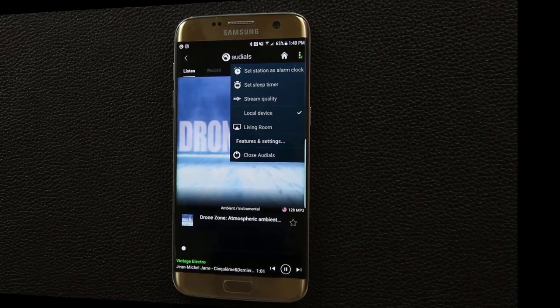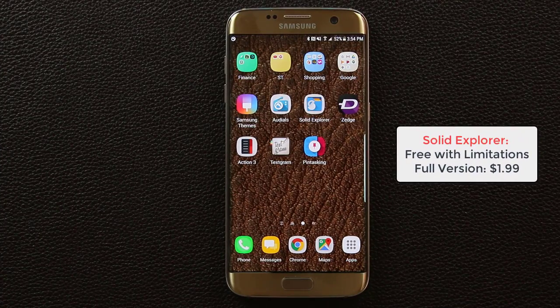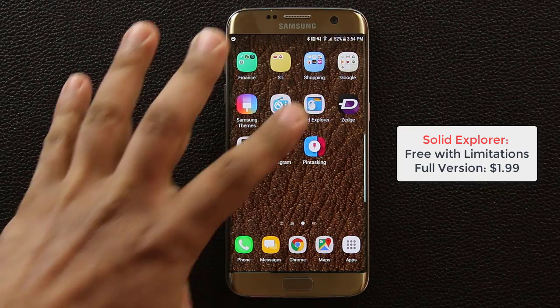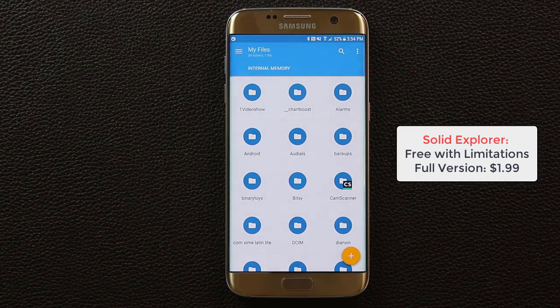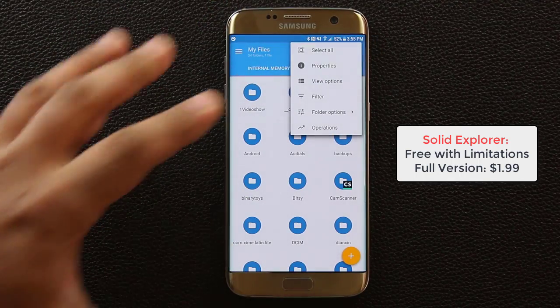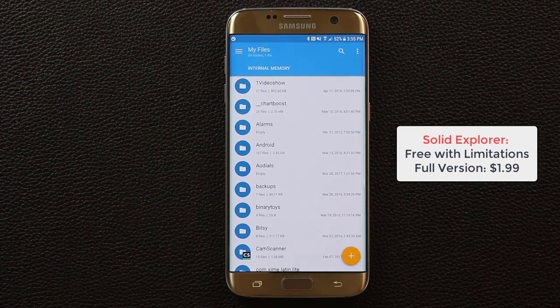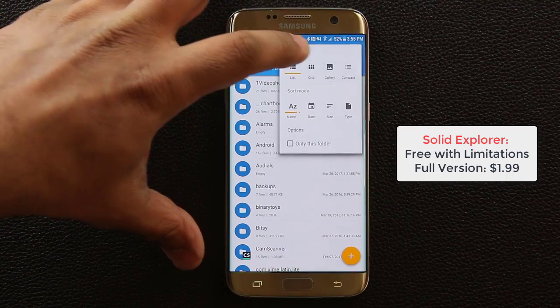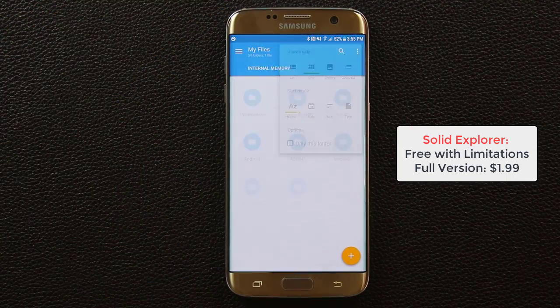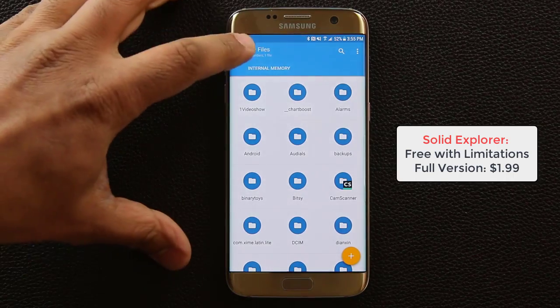The next app is called Solid Explorer. This is a file explorer utility that is very useful. The design is really nice — it has a material design aesthetic, very modern. You can change how folders are displayed. If you tap on view options you can switch to list format or a grid format, which better emulates an actual file explorer.